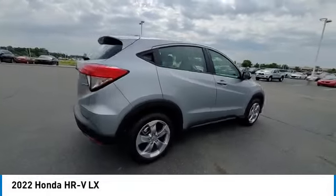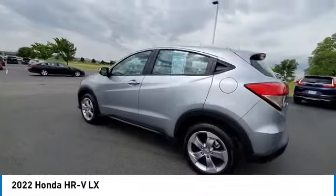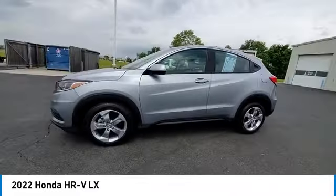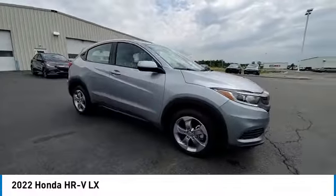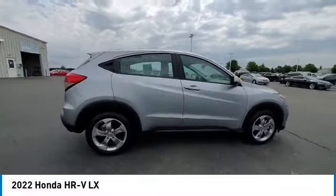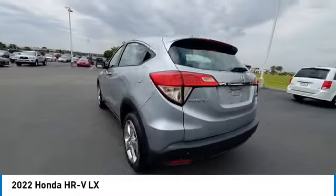This vehicle has less than 15,000 miles. Here are some of this vehicle's great options: electronic stability control, alloy wheels, rear spoiler, brake assist, traction control, remote keyless entry, speed control, four-wheel disc brakes, front-wheel independent suspension, and rear window defroster.